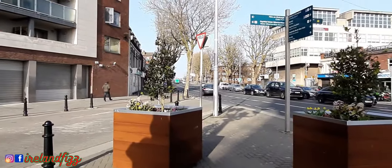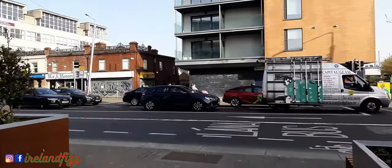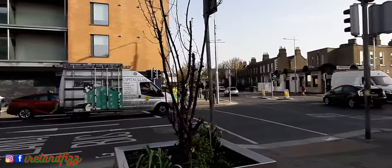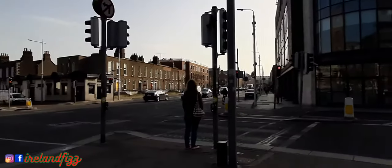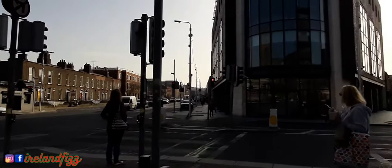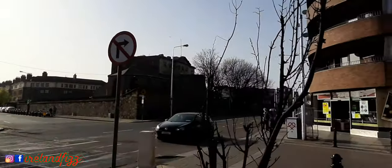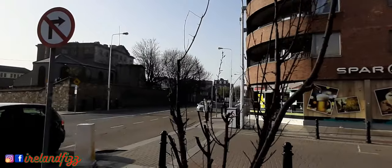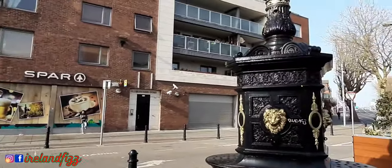It is debated where the name 'Five Lamps' came from, as it sits at the junction of five streets: Ivy Street, North Strand Road, Seville Place, Amiens Street, Killarney Street, and Portland Row. There was one light for every one of the five streets, and in a way, that makes a lot of sense.